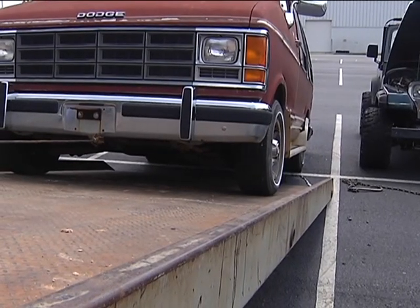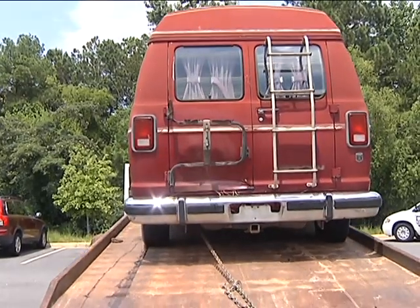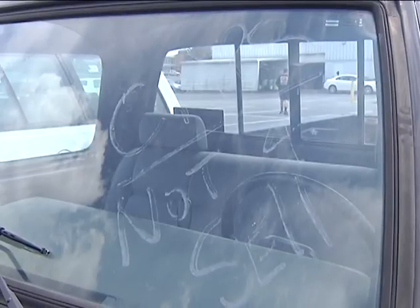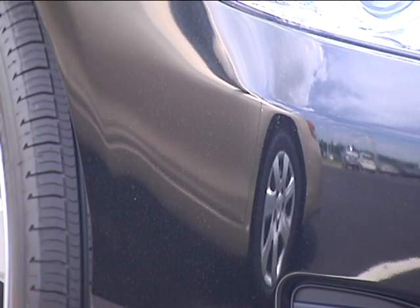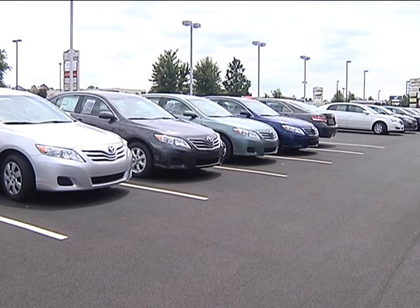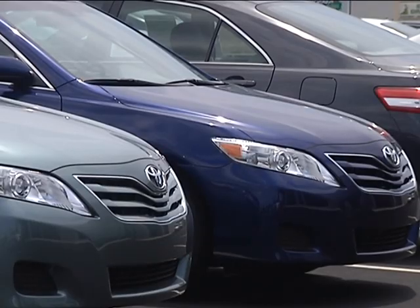A customer traded a 1988 Dodge van, received $4500 for it, and bought a Pontiac G6, saving about nine miles per gallon. Cash for Clunkers is clearly taking off for car dealers. Toyota has the top selling vehicle of the program, and Jay Auto Mall has sold 34 of them, mainly Camrys, just since Cash for Clunkers kicked off.